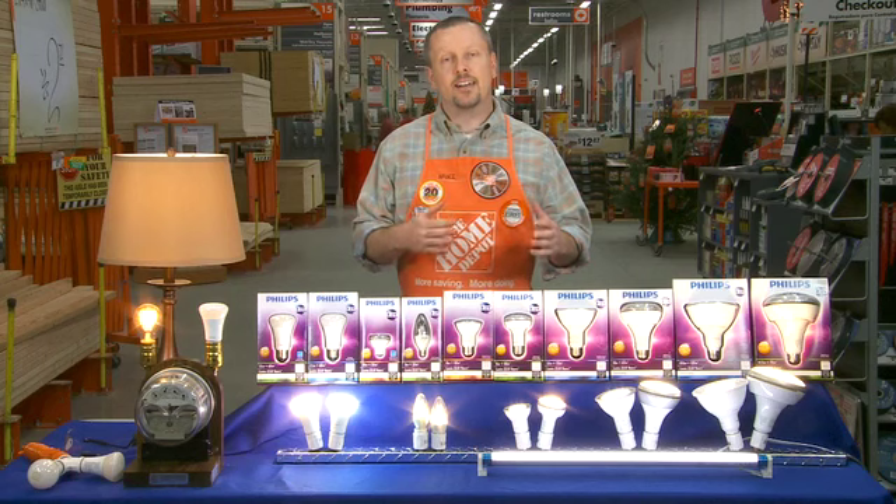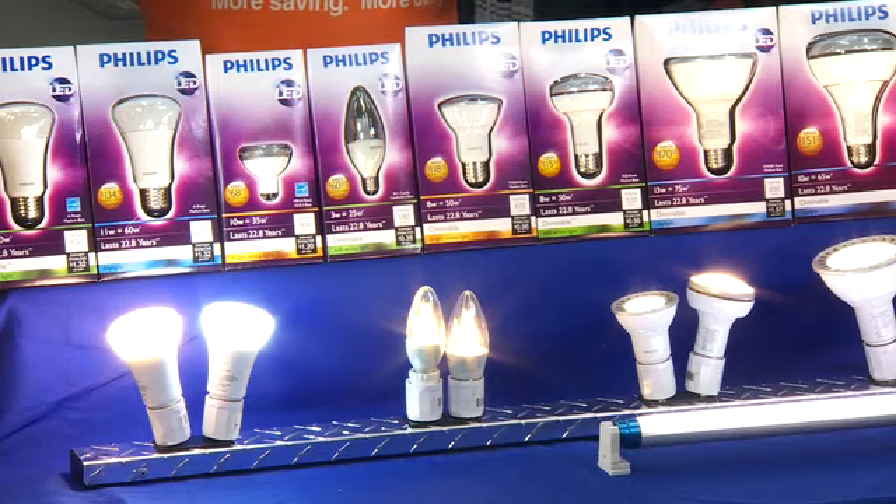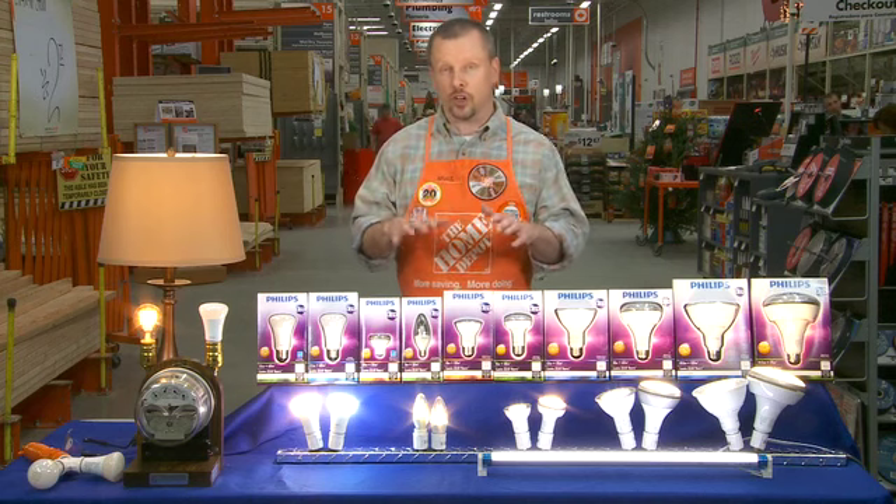Let's talk about lifespan. Incandescent bulbs generally last about six months, whereas these can last anywhere from 22 to 41 years. So think about that in terms of the replacement costs that are going to go way down.